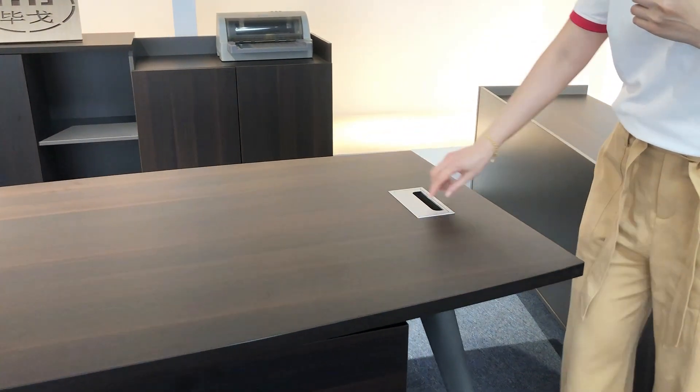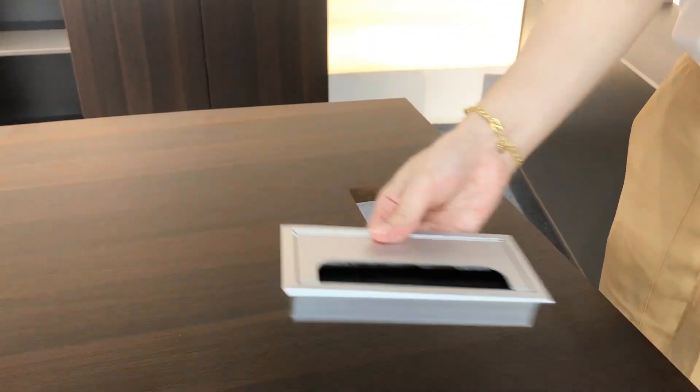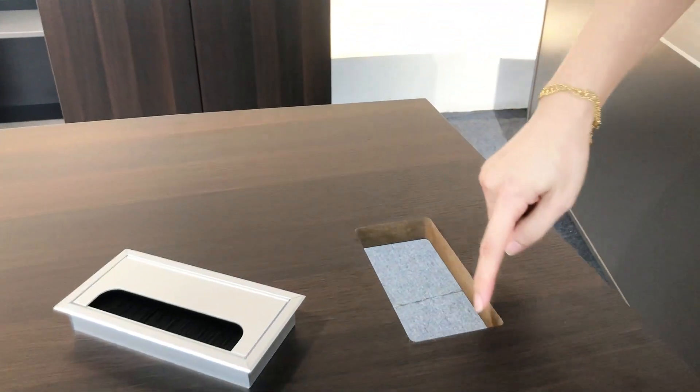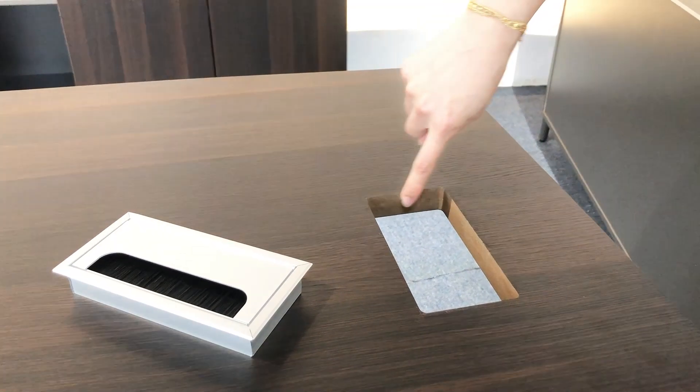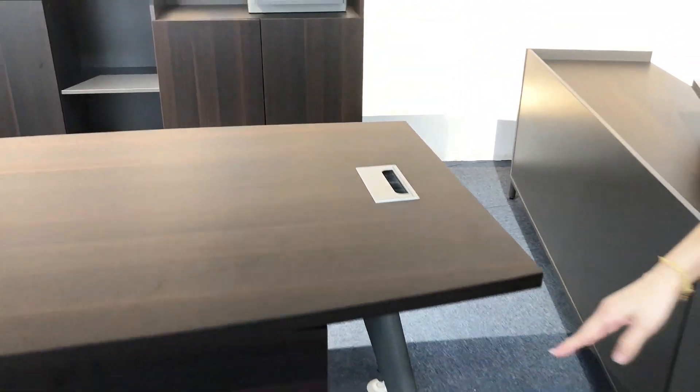We use good quality accessories. Here we can see the material is MDF, and this is the steel leg.